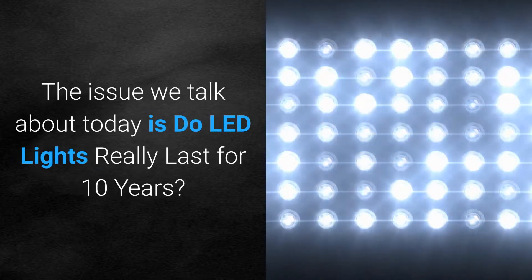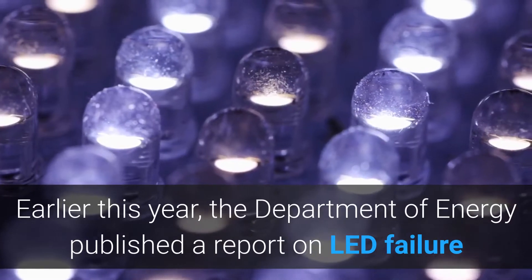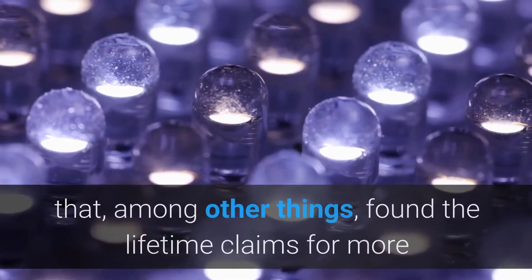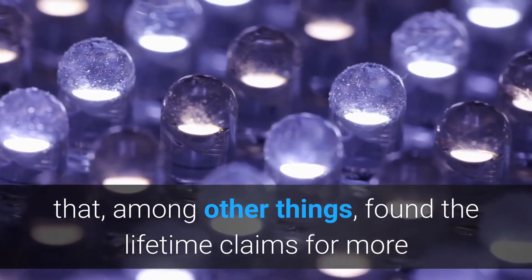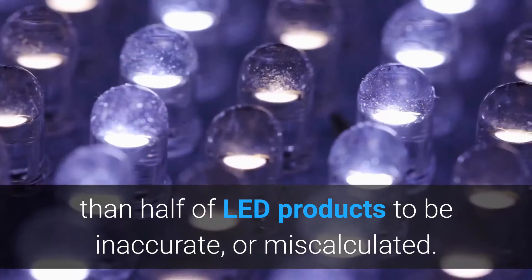The issue we talk about today is: do LED lights really last for 10 years? Earlier this year, the Department of Energy published a report on LED failure that, among other things, found the lifetime claims for more than half of LED products to be inaccurate or miscalculated.